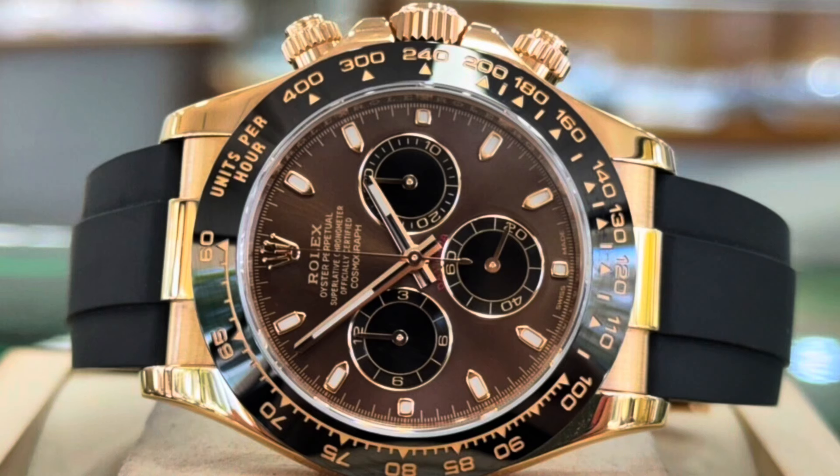Our next watch is another Rolex Daytona — the Rolex rose gold Daytona with a chocolate dial. Unbelievable looking time machine. The reference number is 116515, 40 millimeter, with a retail price of $31,500.